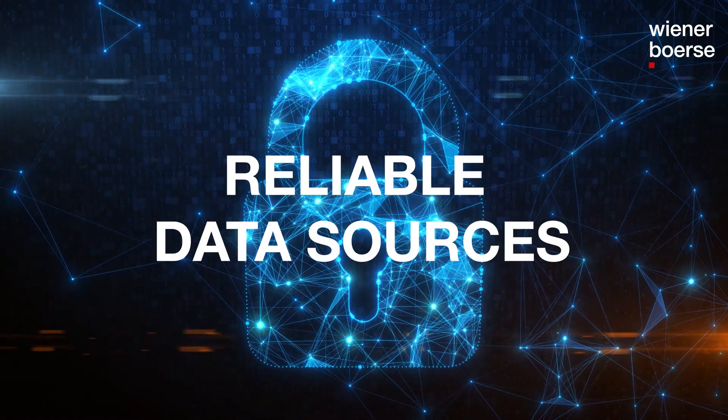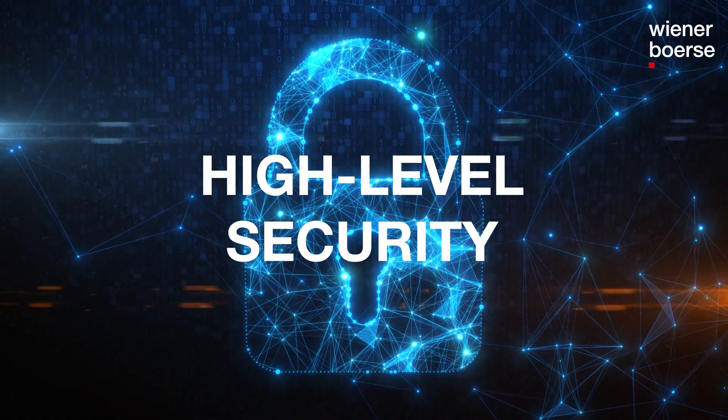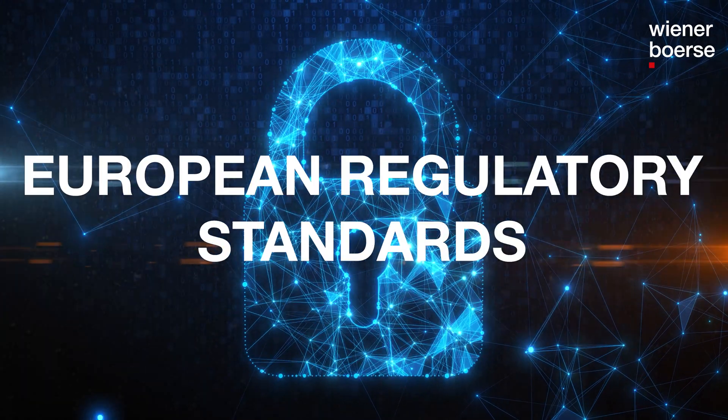Our services are firmly based on high availability, reliable data sources, high-level security and European regulatory standards. Key to our success is our high service orientation and personal contact to our customers.